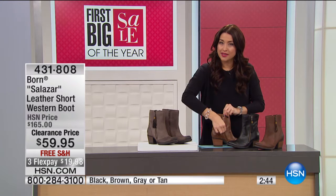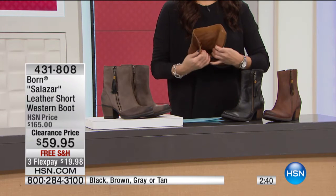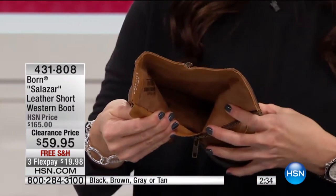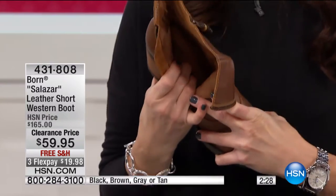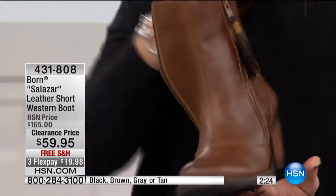Sizes available are six and a half to nine on this shoe — unfortunately that's all we have available since it is a clearance day. So if you are a six and a half to nine, that's fabulous for you.